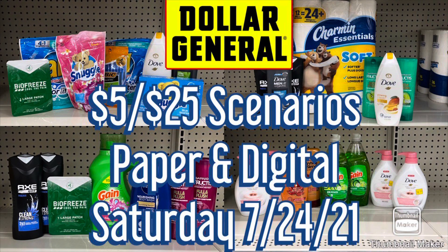Hi guys, welcome back to my channel. So with all of the instant savings and these new coupons that we just got, I'm doing a different video this week. I have six different scenarios for you for Saturday using the $5 off $25. This is mixed with paper and digital coupons. There's so many amazing deals — I felt the need to post this video for you guys. I will be doing my all-digital scenarios tomorrow like I normally do on a Wednesday, but I wanted to put this out there. So let's get started.